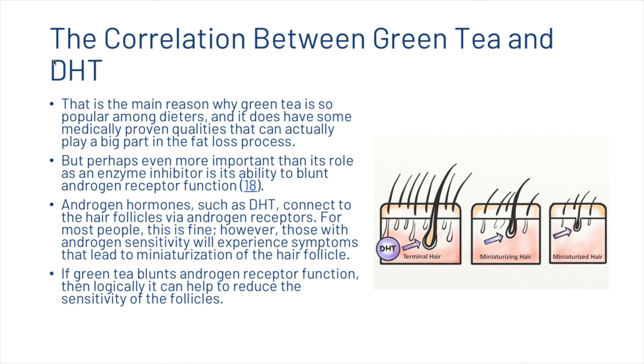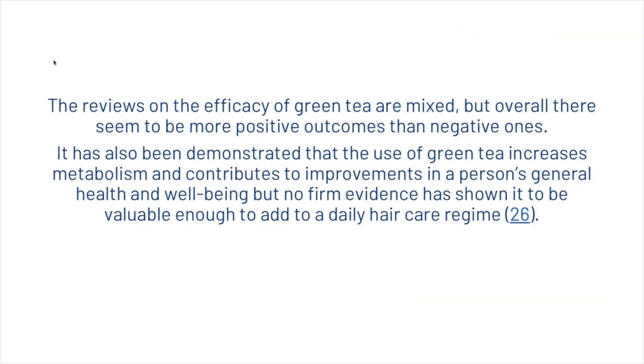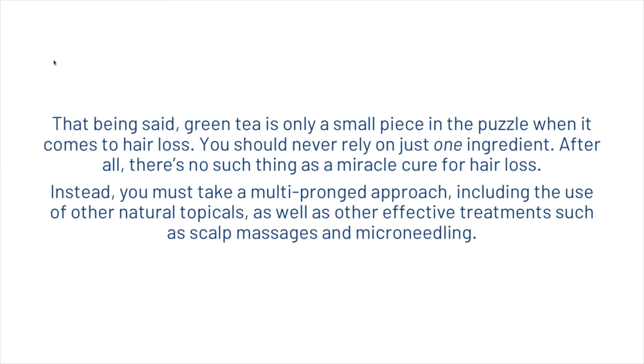Reviews on the efficacy of green tea are mixed, but overall there seem to be more positive outcomes than negative ones. It has been demonstrated that green tea increases metabolism and contributes to improvements in general health and well-being, but no firm evidence has shown it to be valuable enough to add to a daily hair care regime. That being said, green tea is only a small piece of the puzzle when it comes to hair loss — you should never rely on just one ingredient. There's no such thing as a miracle cure; instead, you must take a multi-pronged approach including other natural topicals as well as other effective treatments such as scalp massages and microneedling.